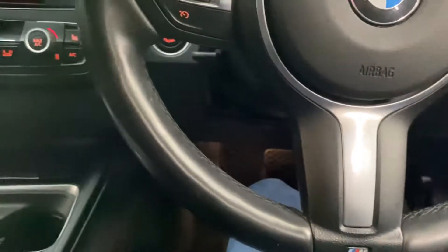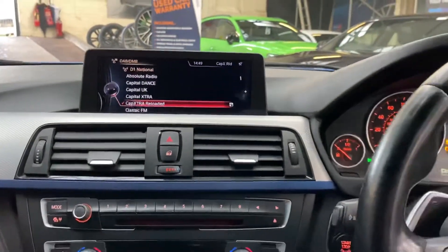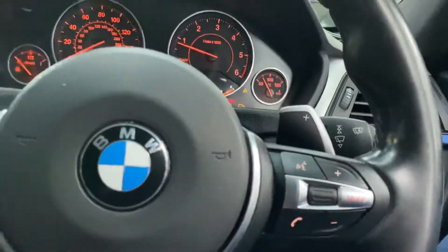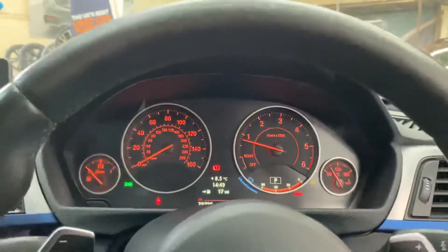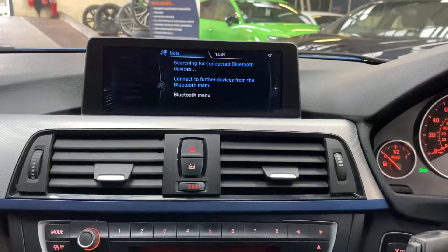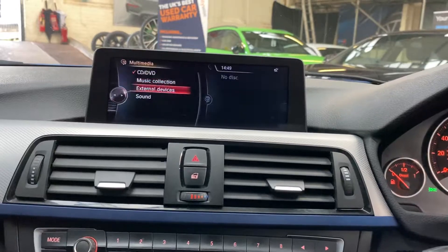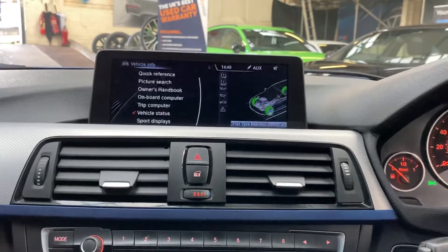Inside, there are some really nice features. As you can see, it comes with the professional wide nav and media. We have cruise and speed limiter, voice and volume controls, and paddles for the eight-speed sports automatic gearbox. It's covered just over 79,000 miles, which for a car of this type and age is very good. There's the nav screen, Bluetooth telephone, DAB radio, front CD slot, music collection, USB and aux.